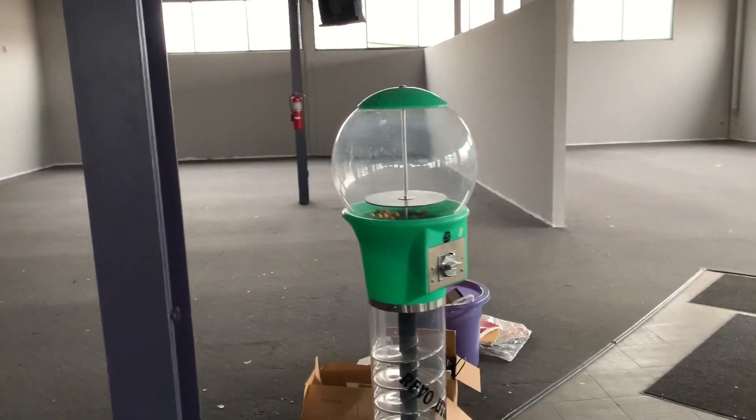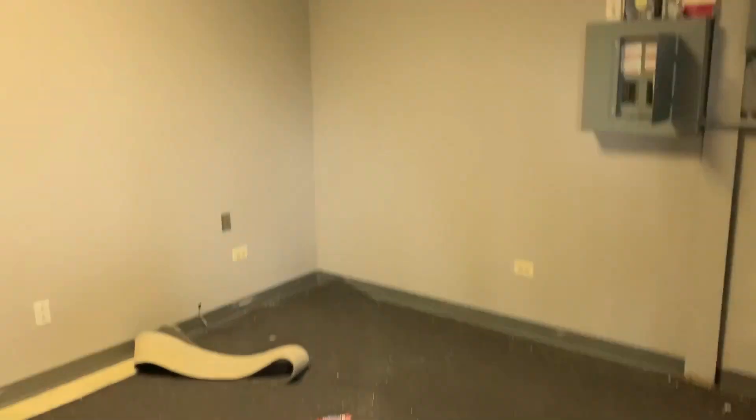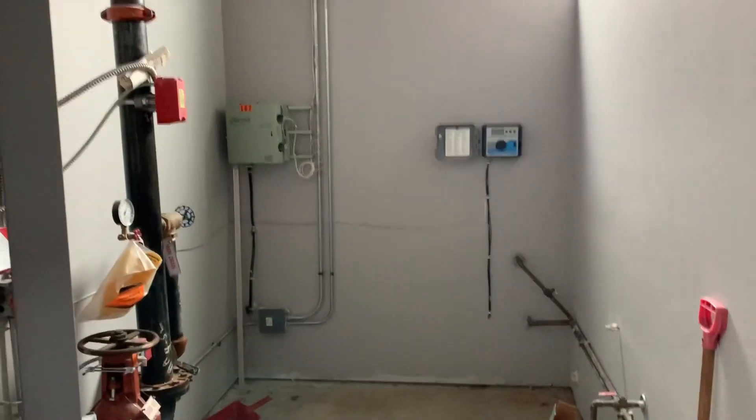It is generally a blank canvas, other than a few odds and ends left behind by the prior owners that'll be thrown in the trash. There is one small bathroom currently, a storage space, and a sprinkler system. This was the only existing office and it's going to get turned into basically storage, copy room, and so forth — along with an old bathroom and sprinkler room.